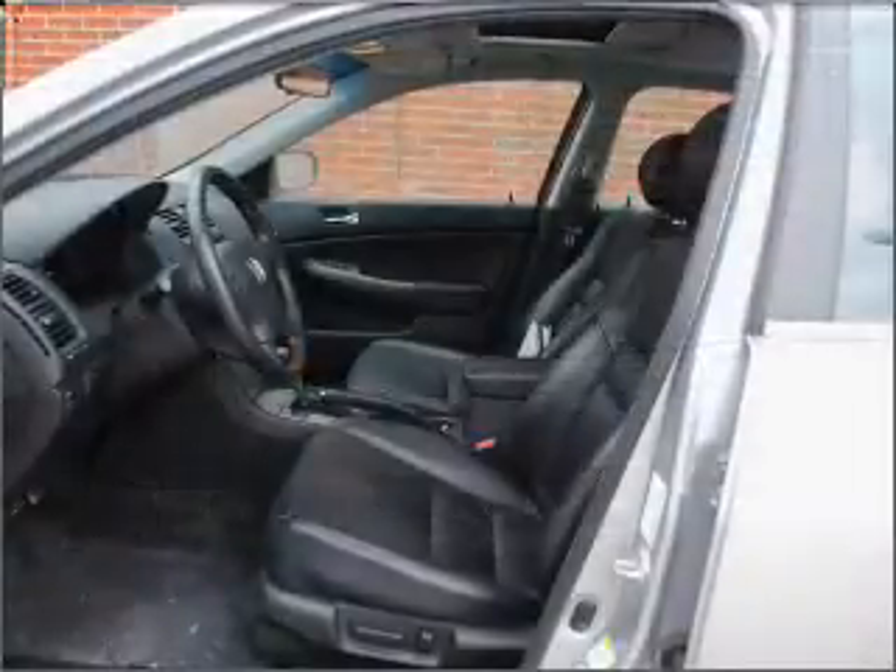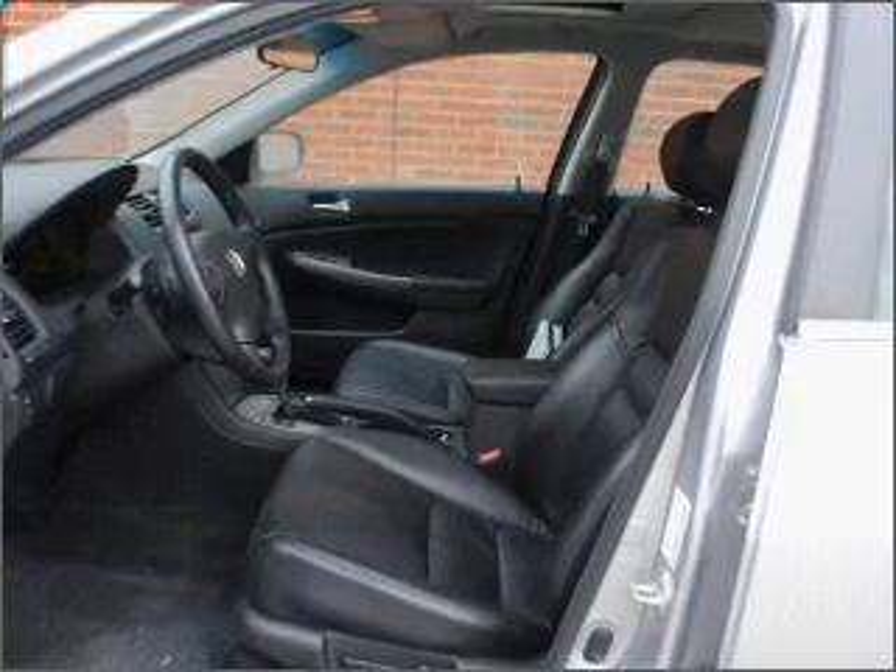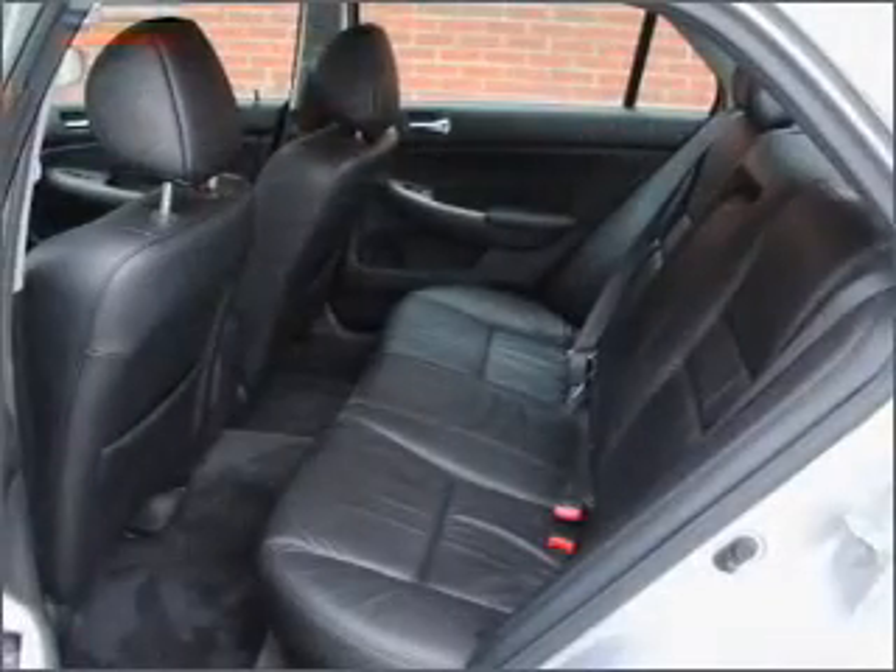Indulge in the comfort of heated seats. Enjoy the comfort of dual temperature controls. There's nothing like a sunroof on a nice day.